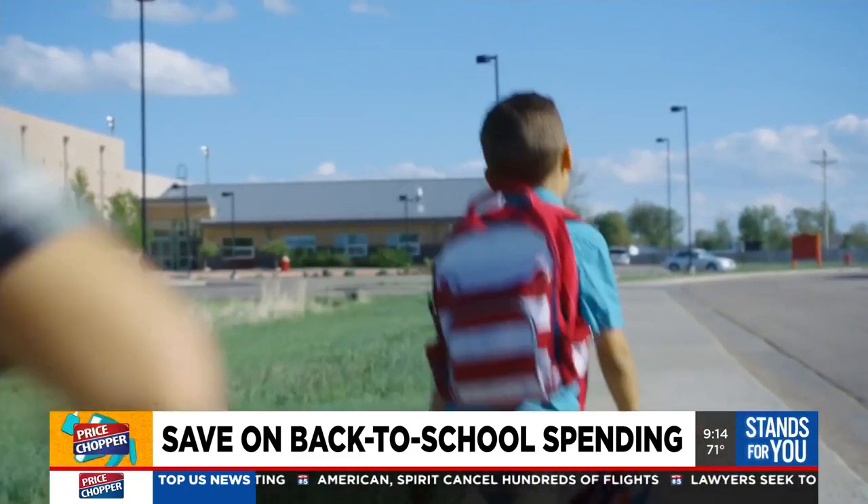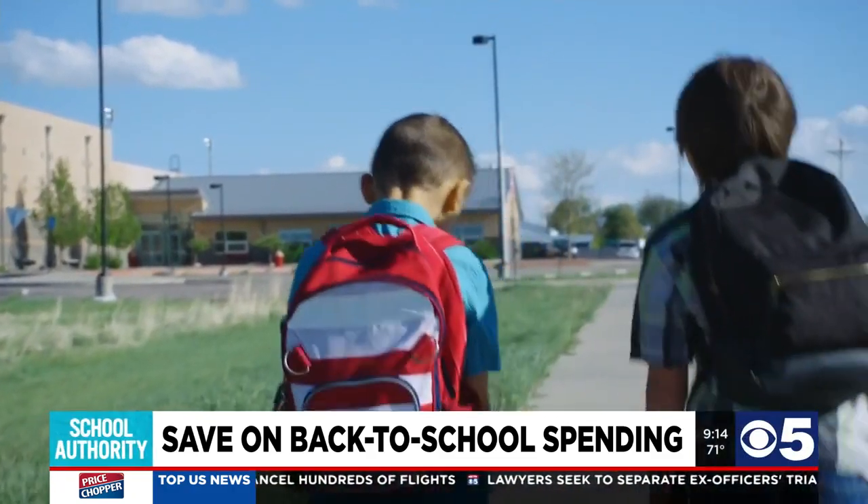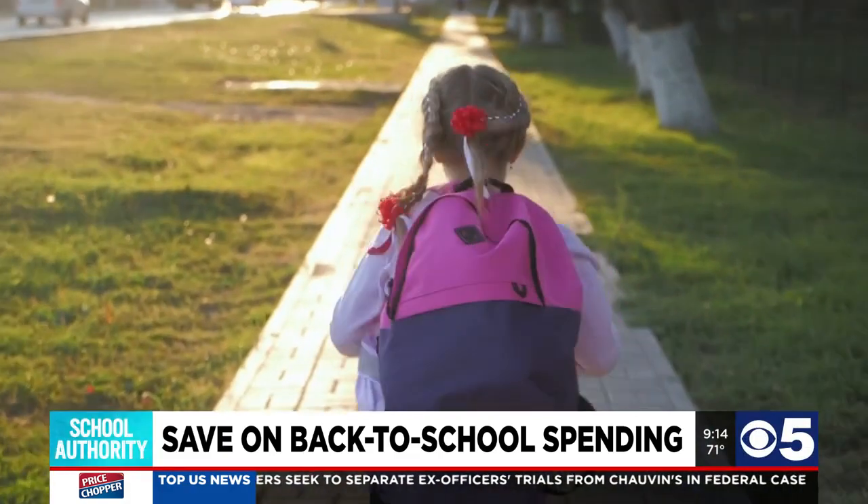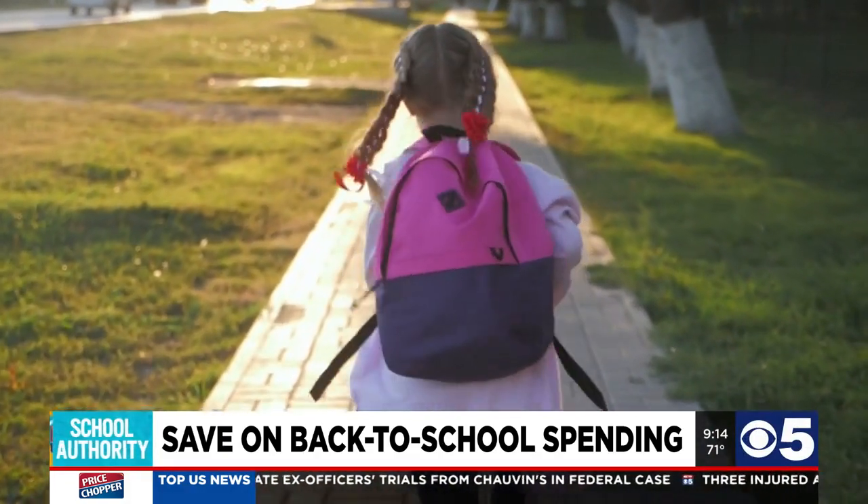Next, if you're going to spend on new items, invest in gear that's built to last. Sometimes you really do get what you pay for, especially when it comes to bigger items like backpacks.